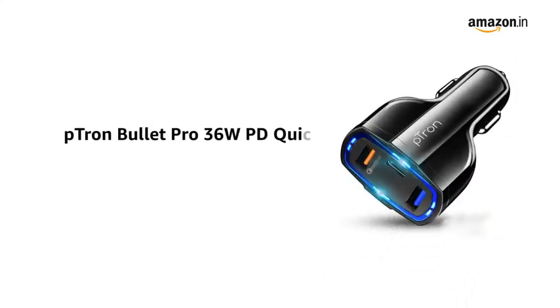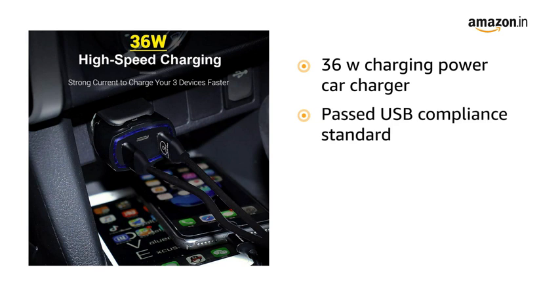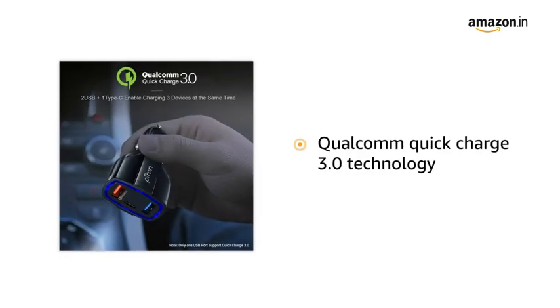Presenting the Petron Bullet Pro 36W PD Quick Charger in the color black. It is a 36W charging power car charger which has passed the rigorous test by USB compliance standard. It has a compact, lightweight and well-built quality. It is backed by Qualcomm Quick Charge 3.0 technology.